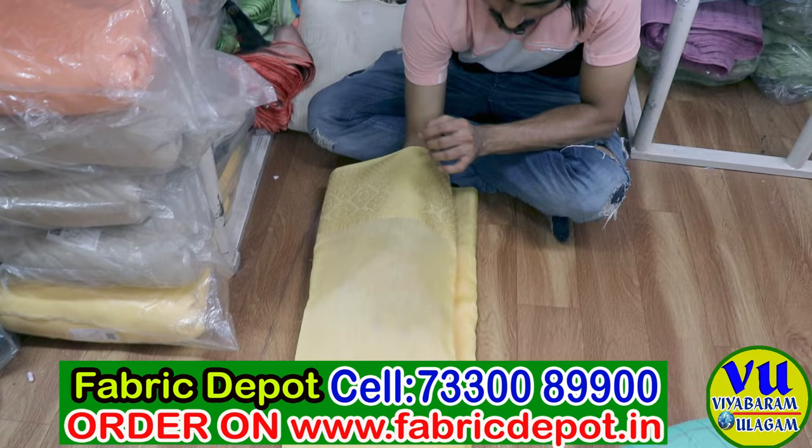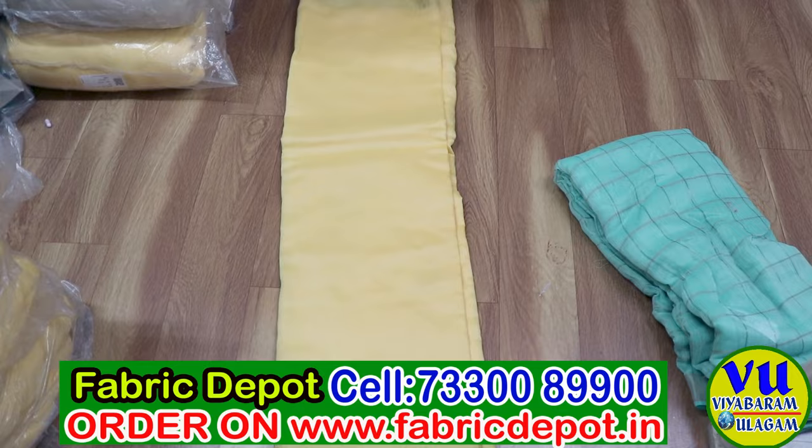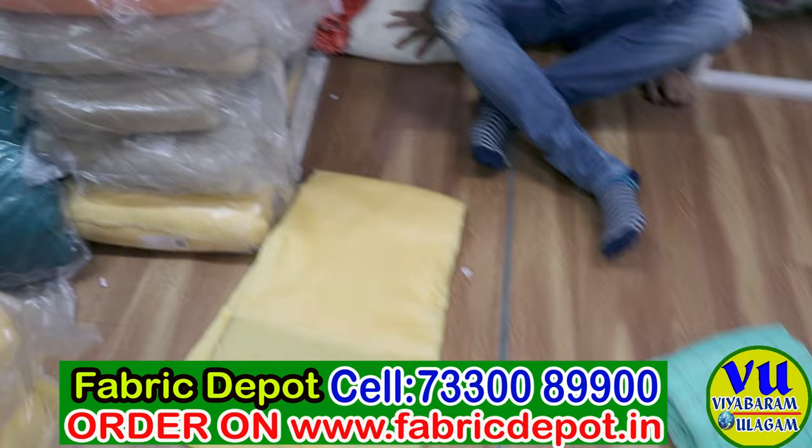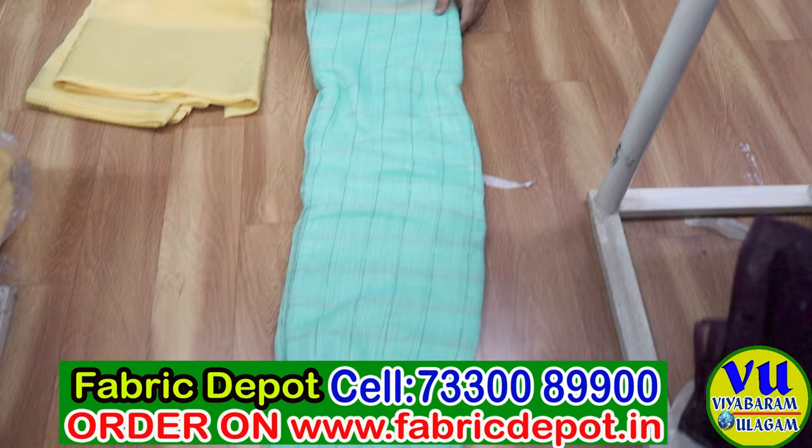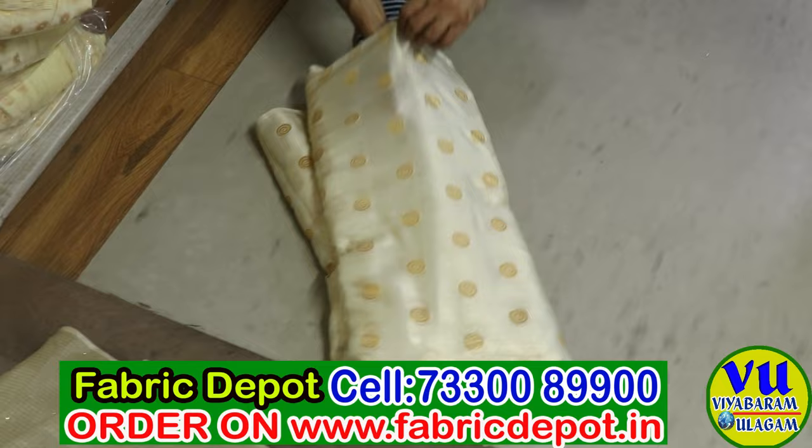Chanderi base fabric — both sides border is available on chanderi fabric. Currently I am showing you yellow color which is a bright color, but many options are available color-wise. Chanderi base fabric with both sides border and checks is also available.